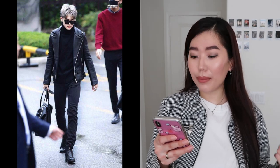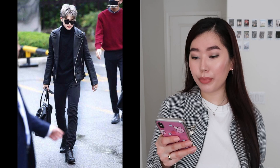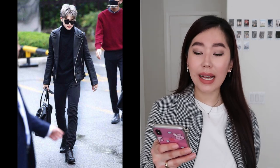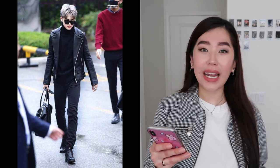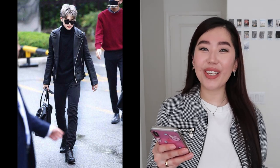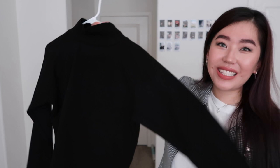This next look is a classic monochromatic all-black look — he's wearing a black turtleneck, a black leather jacket, black jeans, black boots, and black sunglasses. Again, very classic, very simple, and I have all of these items in my closet. I'm going to be using this faux leather jacket from Zara and the same black turtleneck from YesStyle.